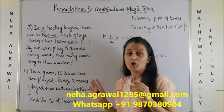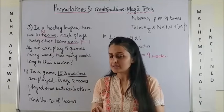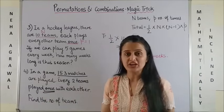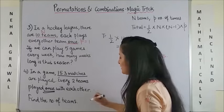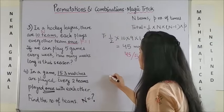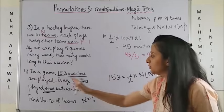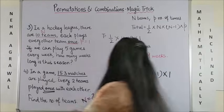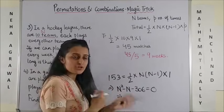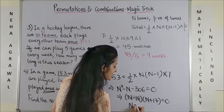Moving to the last one — it is slightly twisted. In a game, 153 matches were played. This time they are already giving you the total number of matches. Every two teams played only once with each other — find the total number of teams. So this time you have to find n when the total number of matches is known. Use the same formula: 153 equals half of n into (n−1) into 1. Solving this, you get the quadratic equation n squared minus n minus 306 equals 0. Factoring gives (n−18)(n+17) equals 0. Since the number of teams cannot be negative, n equals 18.